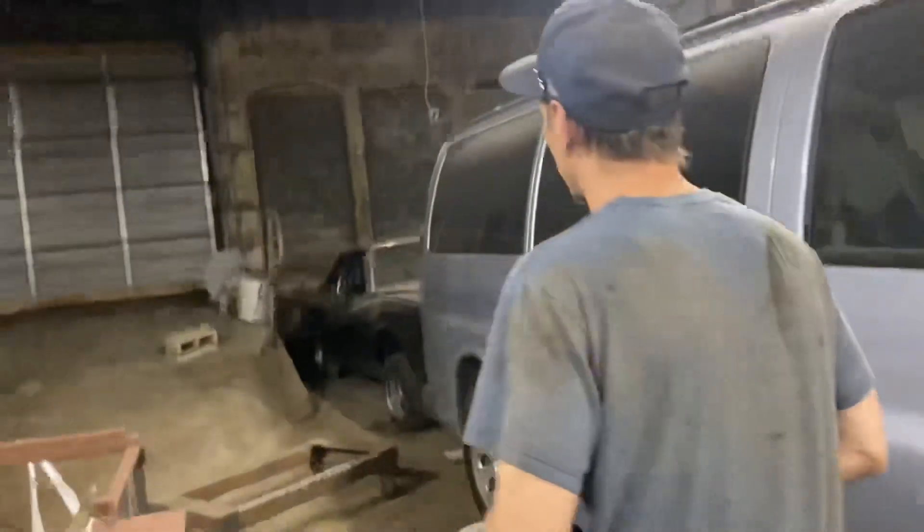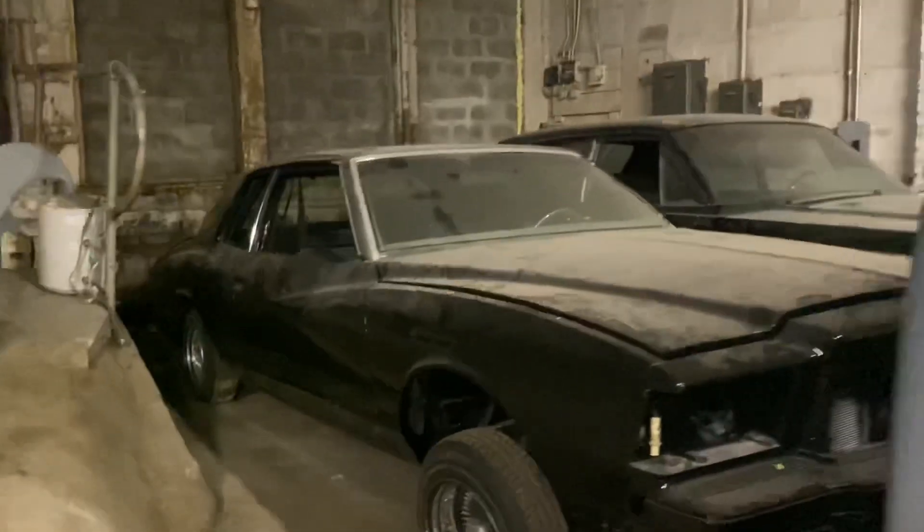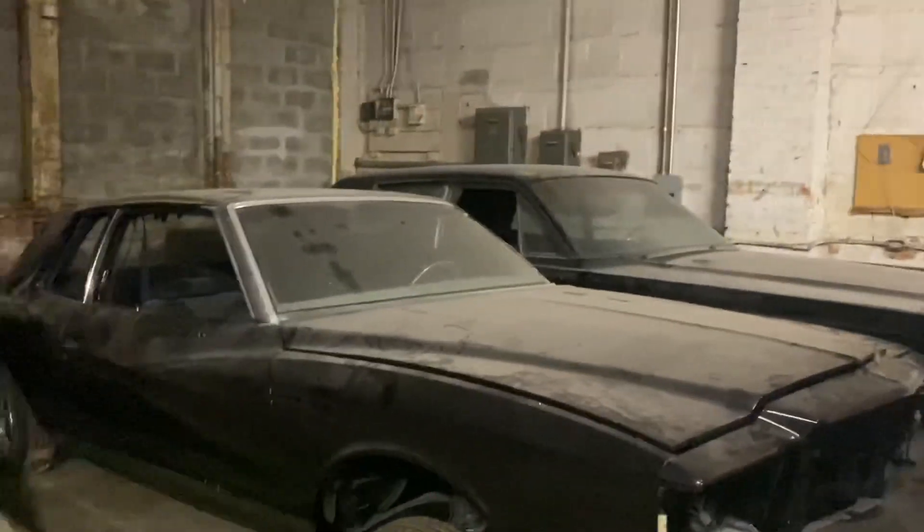There's a Training Day car back there. That's my car — that's the Denzel Washington car back there. It's been sitting for a while. I'm in my Lincoln — I got a suicide-door Lincoln over there.